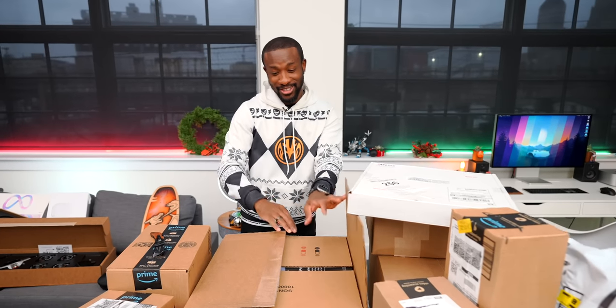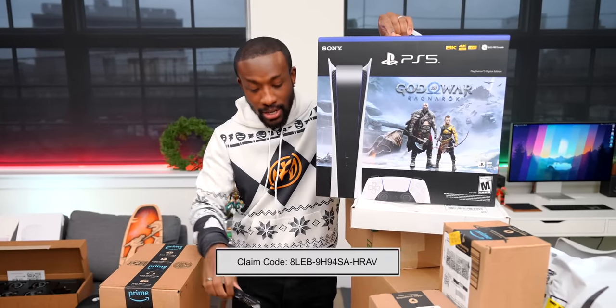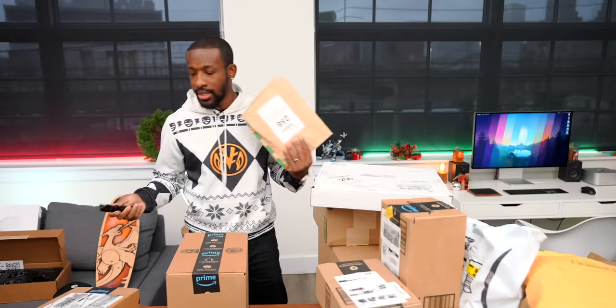Carl opens what looks like a big box — surprise, it's a PS5, but specifically the God of War Ragnarok edition. They now have plenty of PS5s in the studio, so this one is going to be given away. The giveaway will be on Instagram — don't fall for scams in the comment section, those are all bots. Make sure you're subscribed and follow on Instagram for the holiday giveaway post.